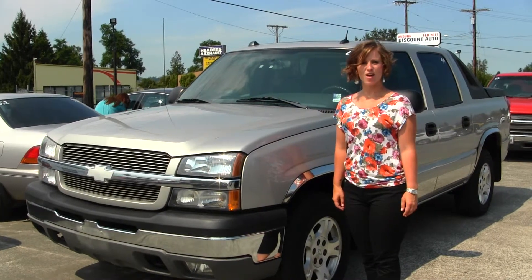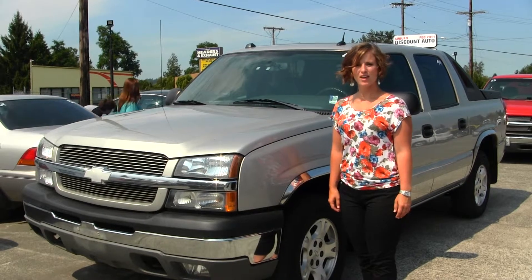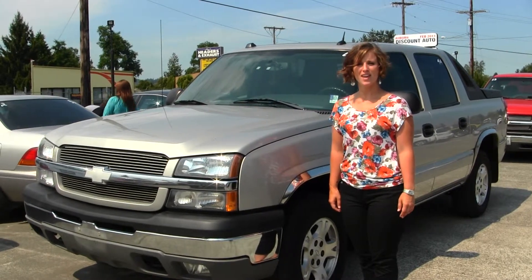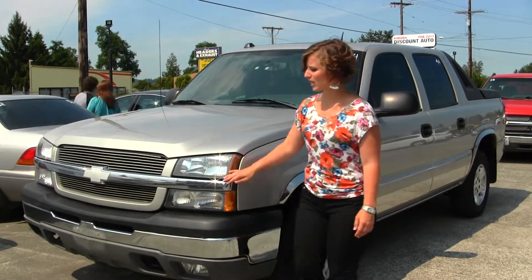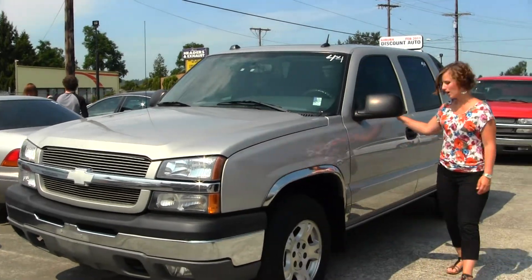Hello, Clarissa here at Auburn Discount Auto, located at 4710 Auburn Way North. Today we have a gold 2004 Chevy Avalanche. It does come with your standard headlights and fog lights, alloy wheels and privacy glass.